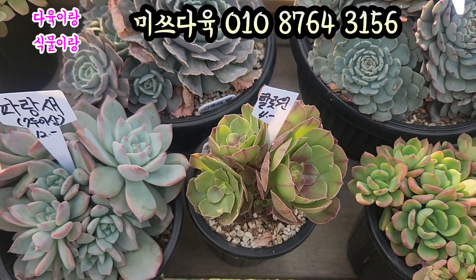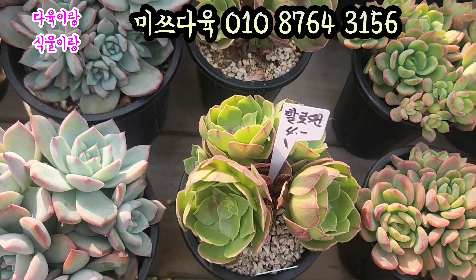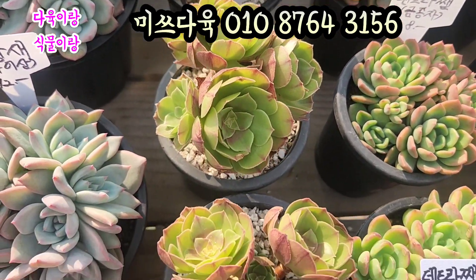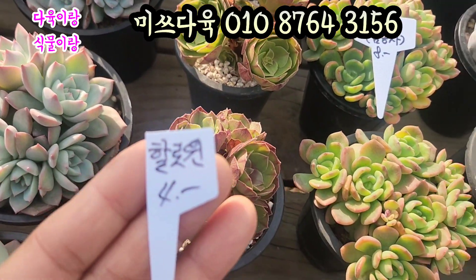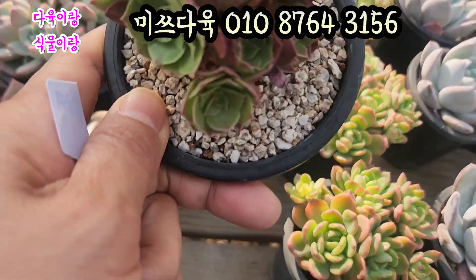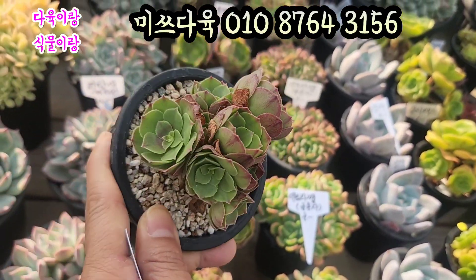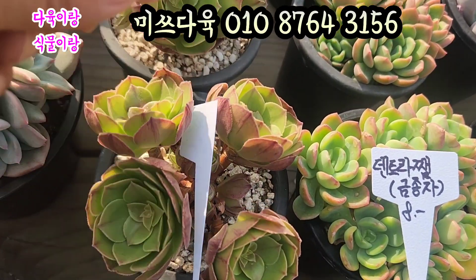할로윈입니다. 4,000원입니다. 얼굴은 요렇게 5두씩 합니다. 요거 5, 6두씩 하는 요거 할로윈. 여기도 4,000원. 요렇게 생겼어요. 얼굴 진짜 많죠. 요렇게 생긴 아이들. 할로윈 4,000원에 올려드리겠습니다.